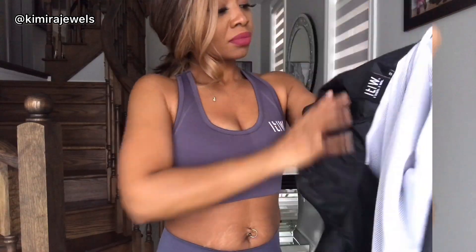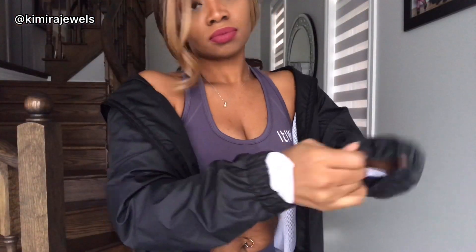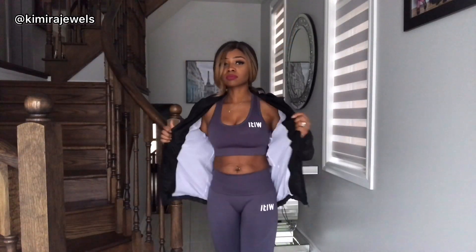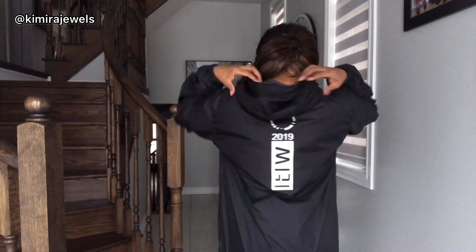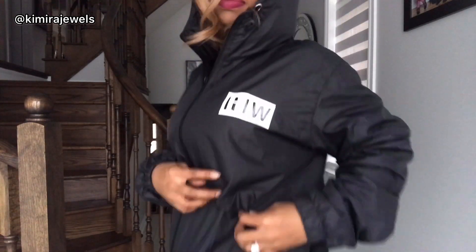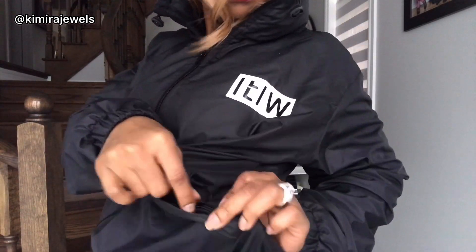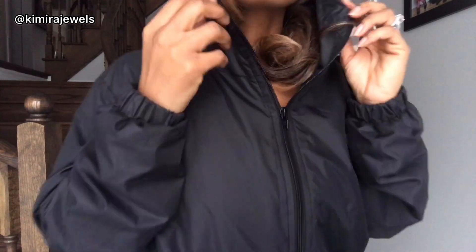Here we have the classic I Train I Win windbreaker with the logo at the back and on the front. This jacket also has zippered pockets which are very roomy. You've got the adjustable straps on the waistband and you also have the same adjustable straps on the hood as well.